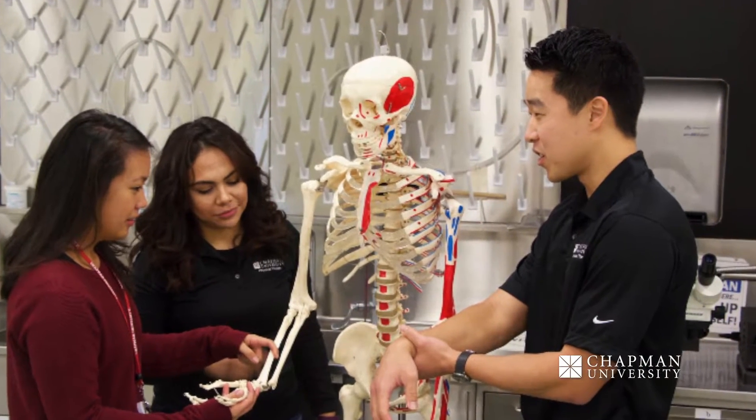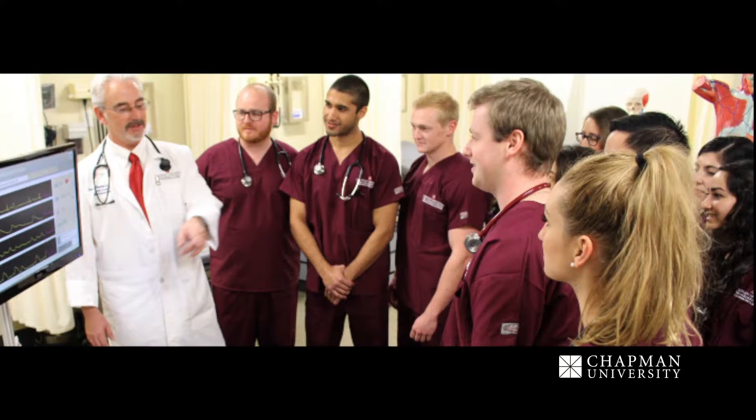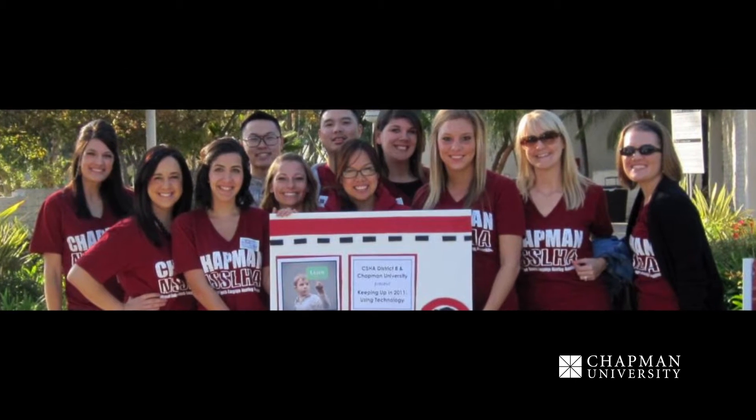The pharmacy school started here in fall of 2015, but we're not the only health profession program here. The Rinker campus also houses the physical therapy, physician assistant, and the communication science and disorders program, all part of Crean College. So here at Chapman, you'll have a wonderful interdisciplinary opportunity to work with students from many other health professions.